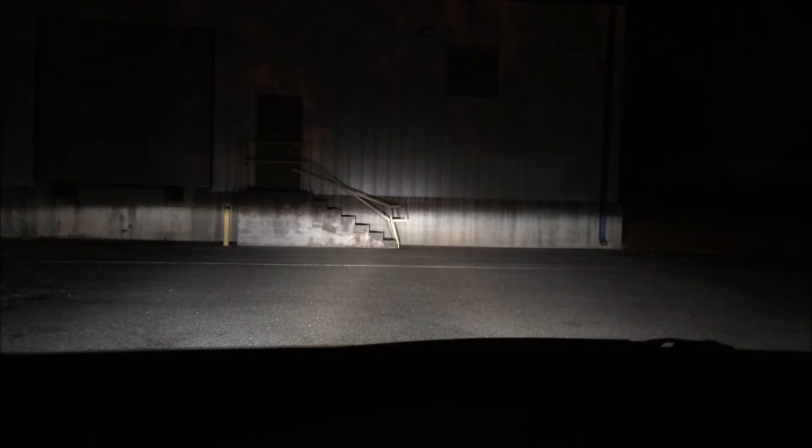Big difference from just having the LEDs in the headlight — a lot more light with the HID kit, a good bit of light output with the HIDs over the LEDs I had in here.